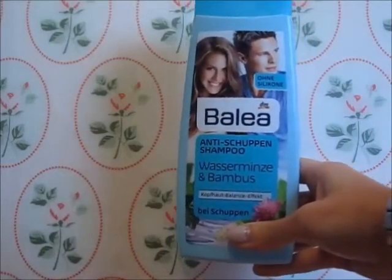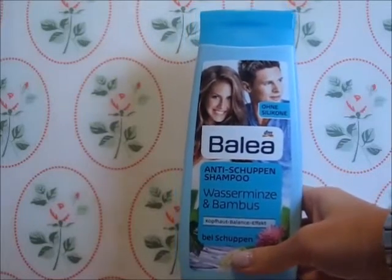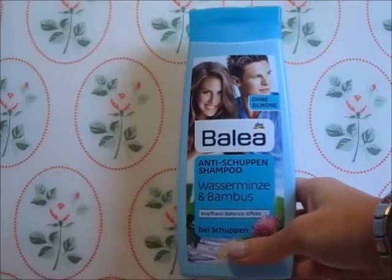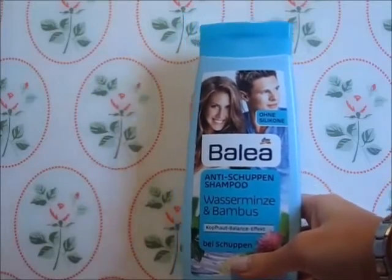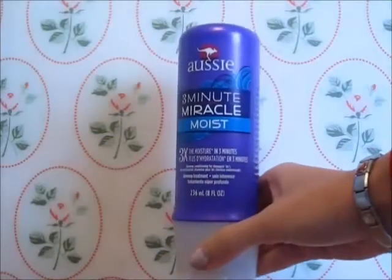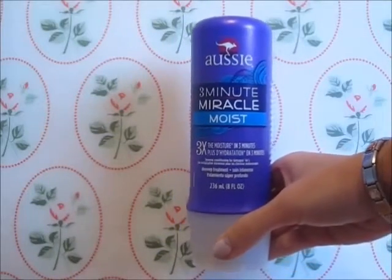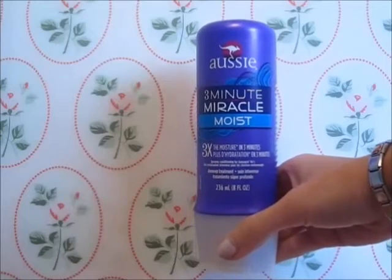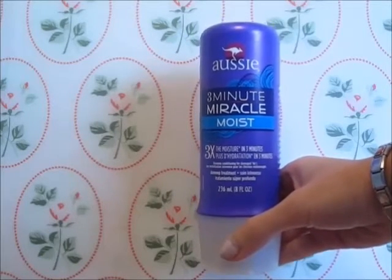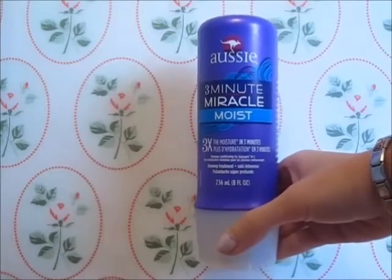These are the products I use in the shower. First is the anti-dandruff shampoo in Water Lily and Bamboo by Balea, because I have quite bad dandruff and this really helps. Then I use the three-minute Miracle Moist Hair Mask by Aussie — it detangles and refreshes my hair. I like the Repair Mask better but this is what I have at the moment.